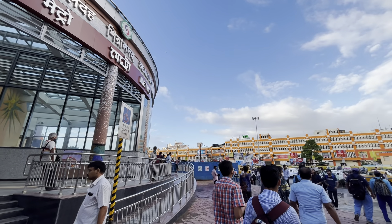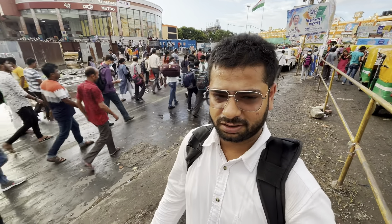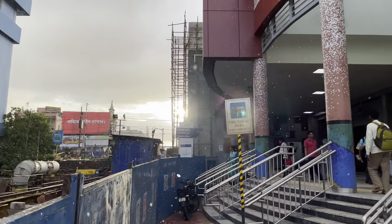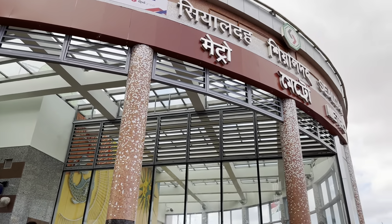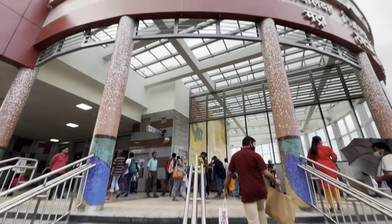I am very excited to be here at Sealdah Metro. It's been a long time for me to be here. Two years ago, I posted a video on this channel which got 2,000,000 views.